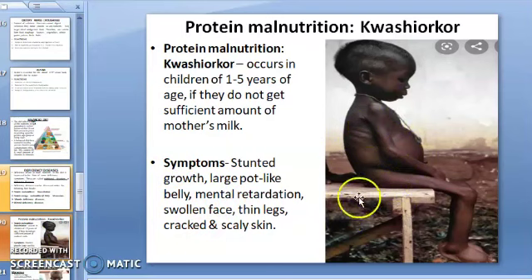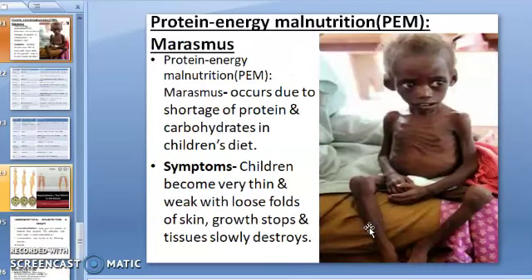The next is protein-energy malnutrition (PEM): the deficiency disease Marasmus. Marasmus is caused due to the shortage of both protein and carbohydrates in the diet of children. Symptoms include children being very thin and weak with loose folds of skin. In such children, growth of the body stops and tissues are slowly destroyed. See the picture shown here.